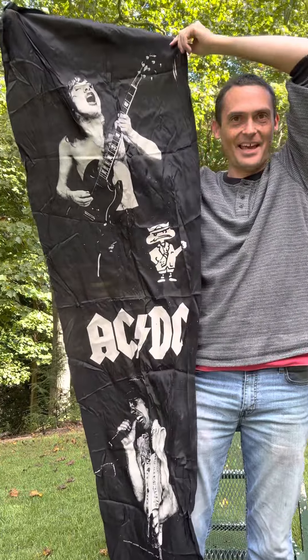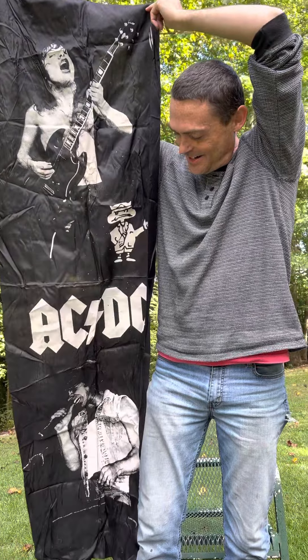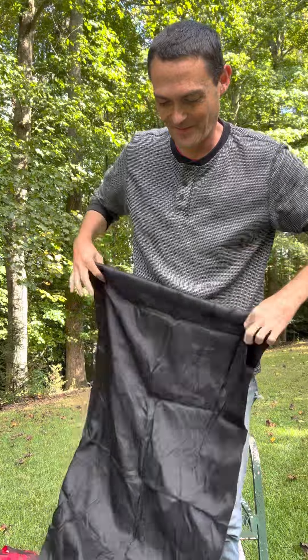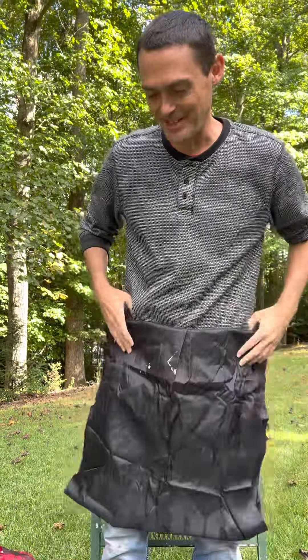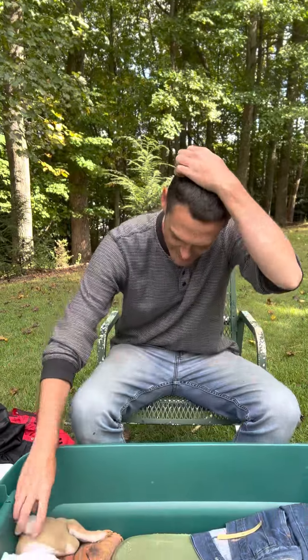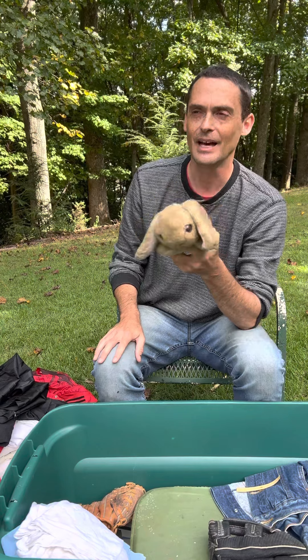Here is something that my brother-in-law got me. I hung this in my room for a long time — that's an AC/DC flag. I think he bought me that at a flea market or something and gave it to me. It was Herbert Mead.